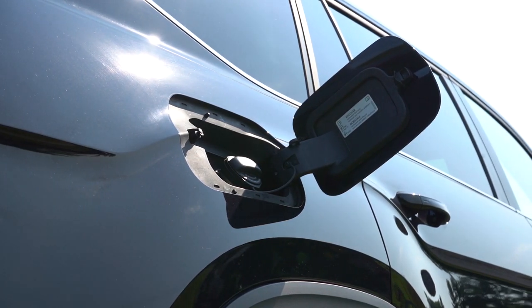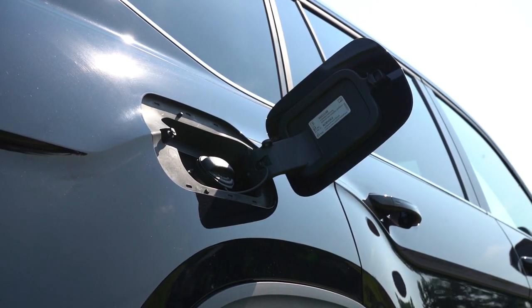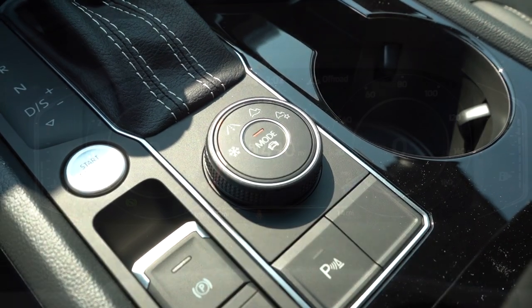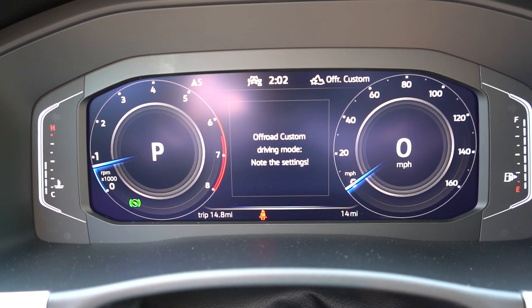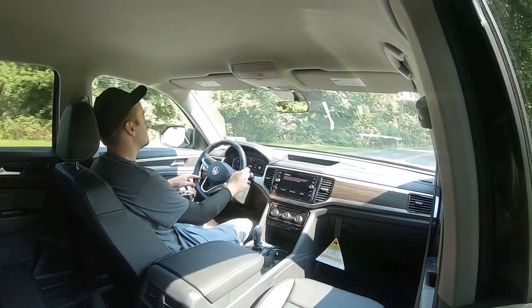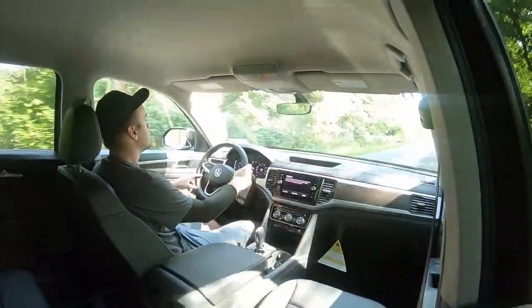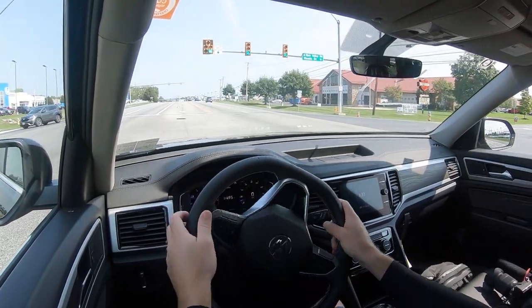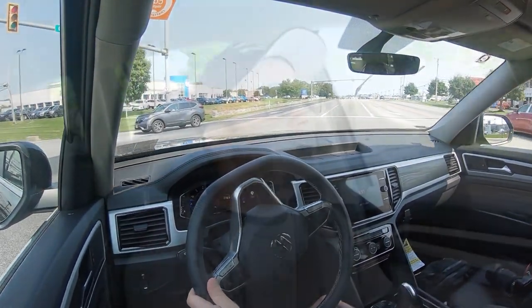The V6 gets 18 city / 23 highway MPG and takes regular unleaded fuel. Before any acceleration testing, it's worth mentioning the drive modes. There's a circular dial located directly behind the shifter offering comfort, sport, economy, snow, and off-road modes — adjusting shift points, throttle response, steering sensitivity, all-wheel drive engagement, and traction and stability control systems.